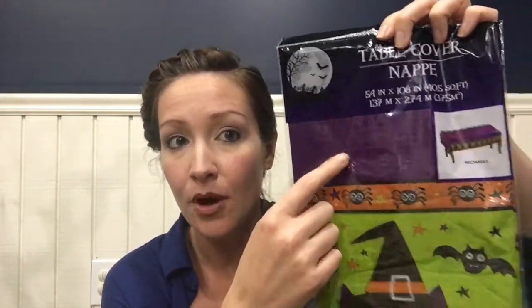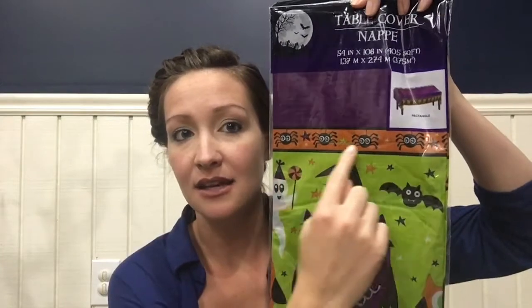The first item that I found are these tablecloths. I think these are just adorable — they're purple on the table part and then they have like an orange banner with the spiders, and then these little cute owls in a witch hat and the happy little bats. That's my son's favorite part; he loves the bats. I got a couple of these for the party and I think they're just perfect.